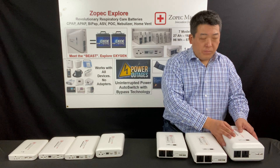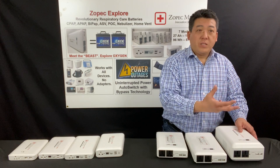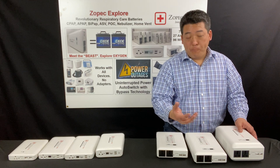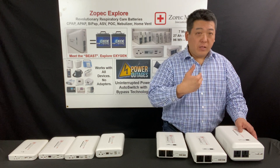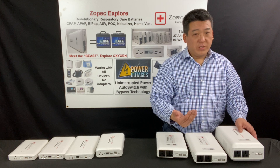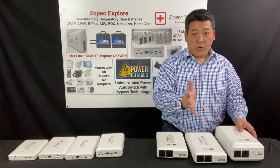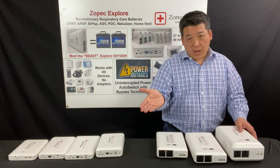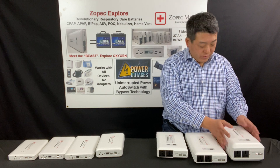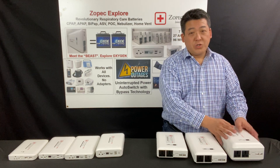We got input from a lot of AirSense 10 and AirCurve 10 ResMed users who want to use Auto Climate Control, which turns on heated hose and heated humidifier. They want a minimum of eight hours of sleep and UPS technology that can support uninterrupted sleep when a power outage occurs. So we introduced this year the Zopac Explore Oxygen — now there's a solution for them.